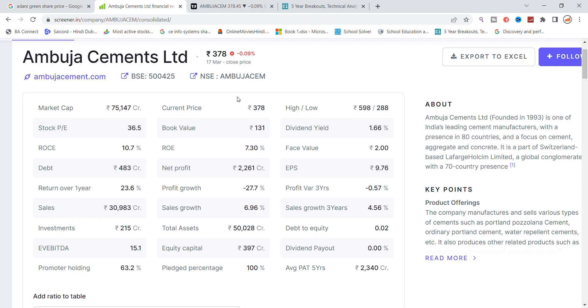Hi, today we will talk about Ambuja Cement stock and see the latest update. Ambuja Cement has seen a lot of volatility in the group, which has been coming up with the news in the Hindenburg report.